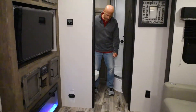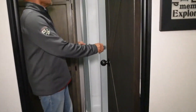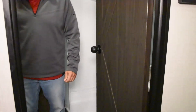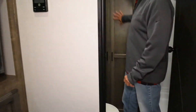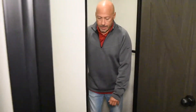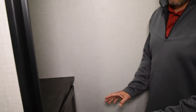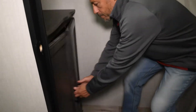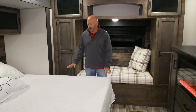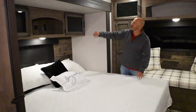In the bathroom there's a porcelain toilet and a nice big shower, with lots of storage. There's also a closet, and inside that closet there's a cabinet with washer/dryer prep so you can install a combo unit.